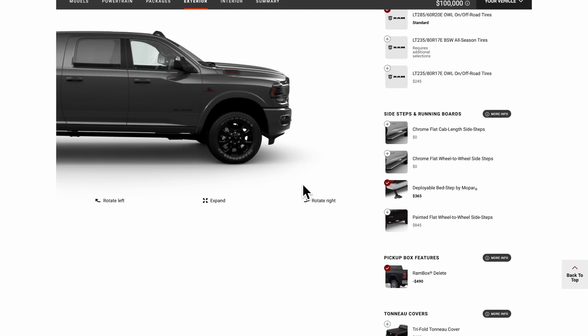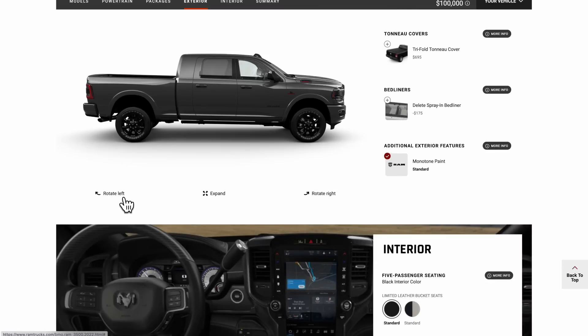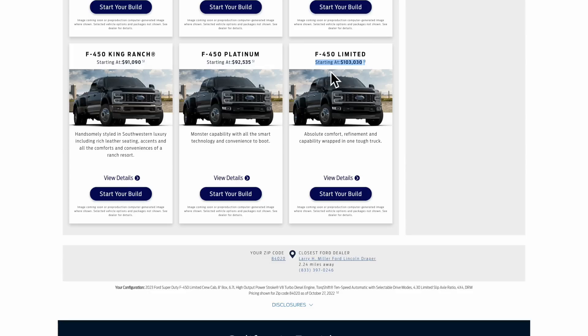In my opinion, the Ford is just a better buy because RAM hasn't really done anything to warrant a bigger price increase versus the 2022. I just wanted to show you the F-450's starting price without destination: $103,030. Now let me go ahead and build it with all the options and compare 2022 versus 2023.